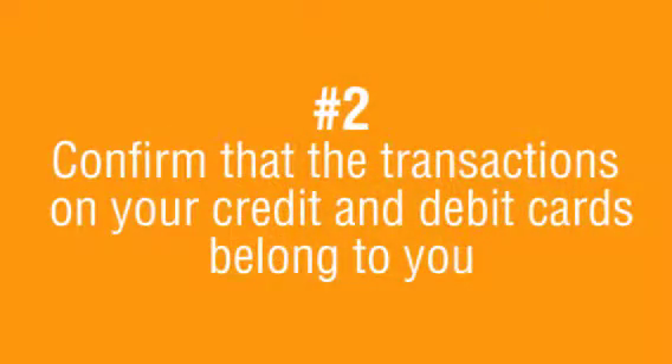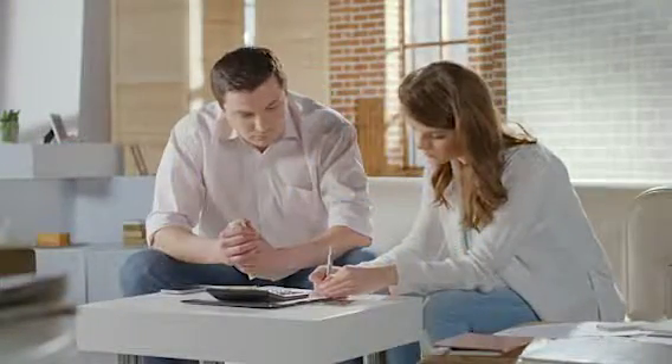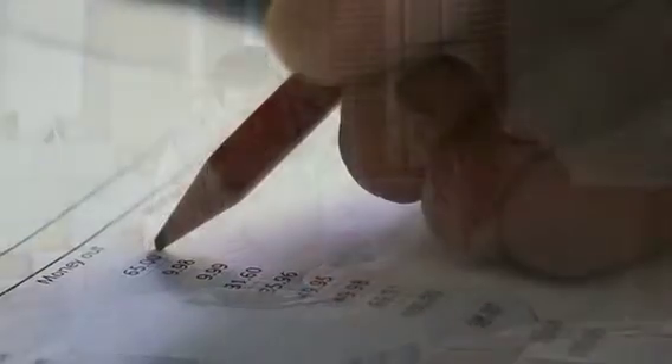The second thing is make sure you review your statement on a regular basis, even if the balance seems right, to make sure all those transactions are yours. Your credit cards, your store charges, your checking account — all of those things. Make sure you're looking at those.